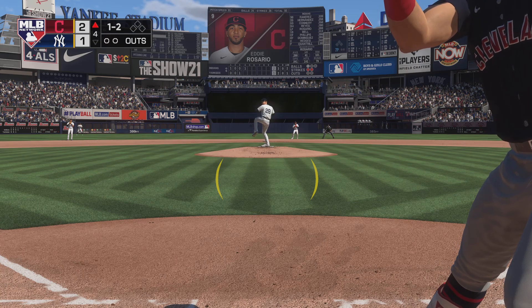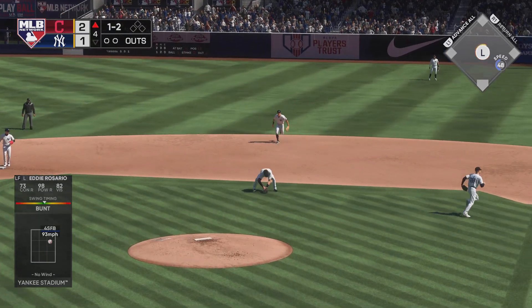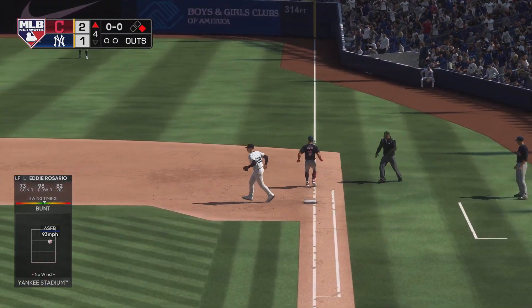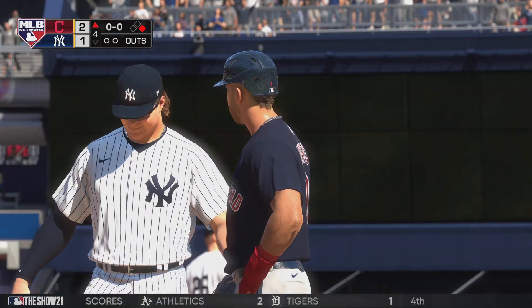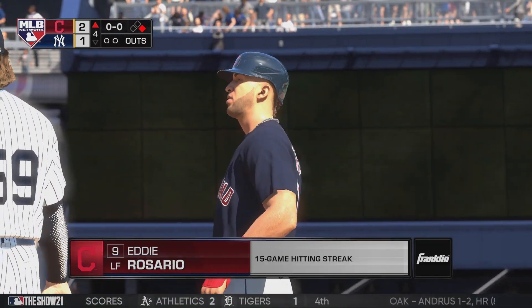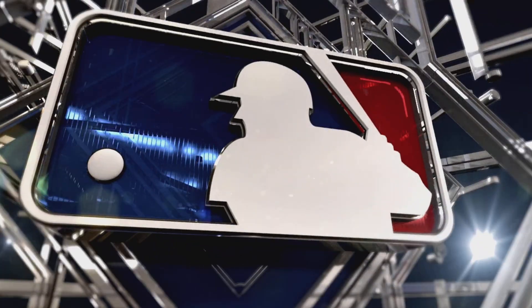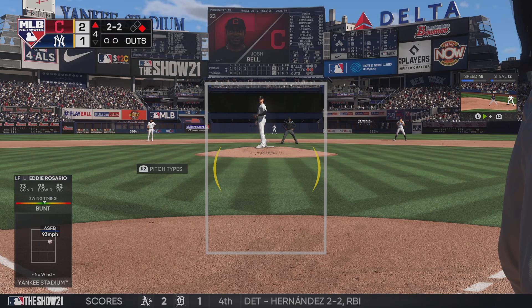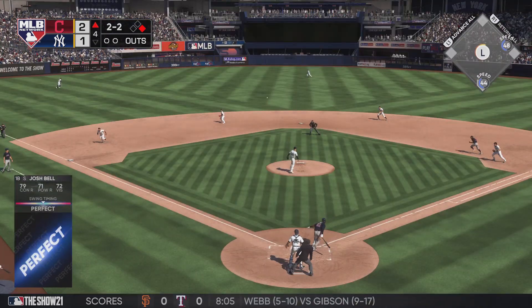Stepping in now, Eddie Rosario. Good job there on 1-2 as he winds up getting the bunt down, and he'll beat the throw — he's got himself the bunt single. That's not a bad way to keep it going — on-base hit right there, hitting streak 15 games and counting. We're halfway through a calendar month and he's had a knock. You can't get caught up in it, you have to trust the process. Keep doing what got you to this point.